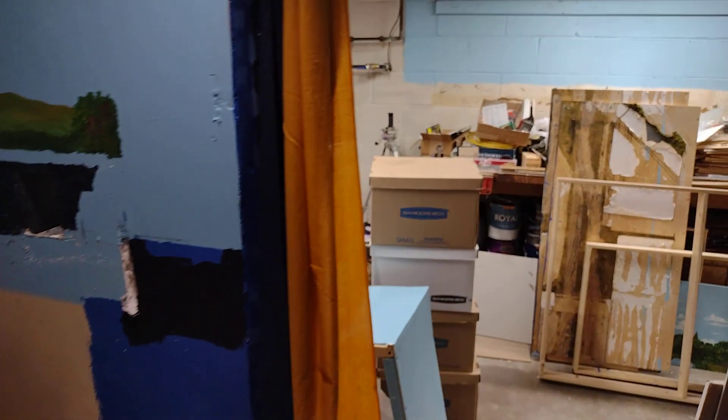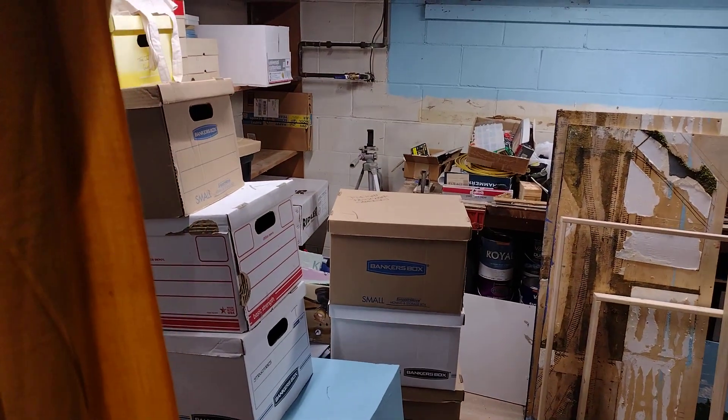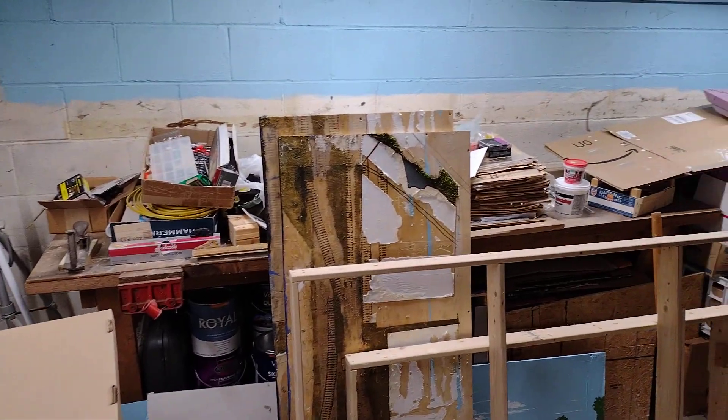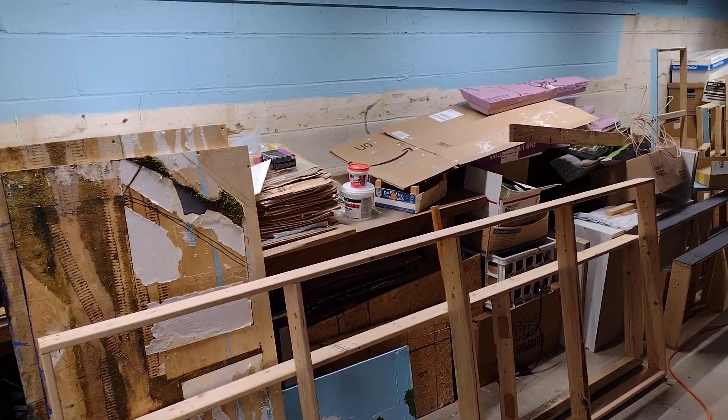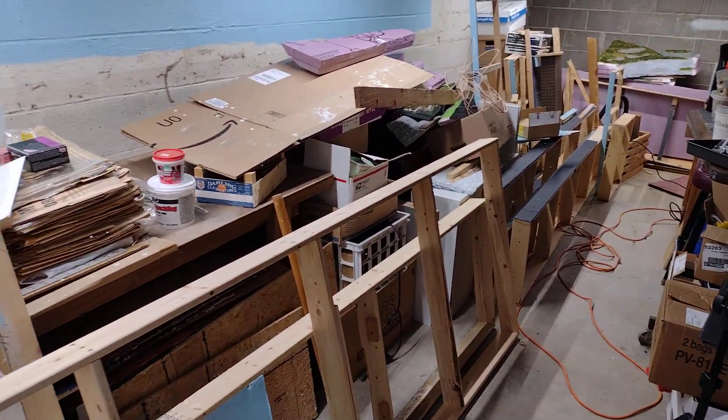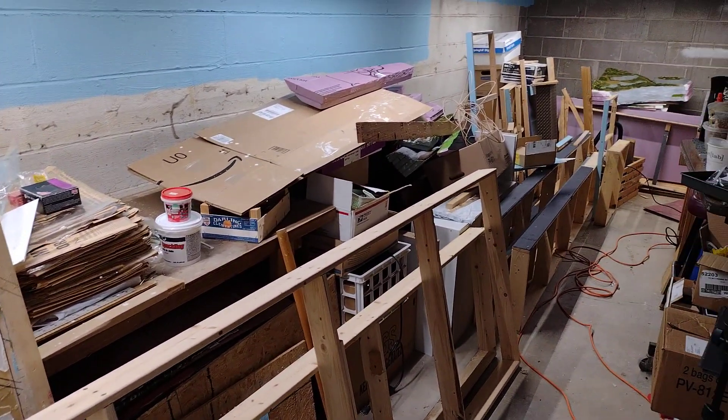Remember I showed you the staging yard in my last one? Well, all the track is gone. All the bench work is up and put away.